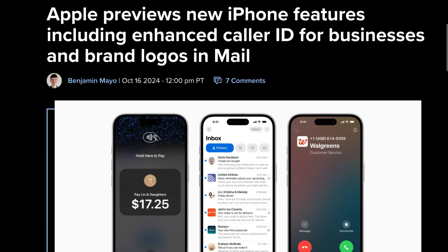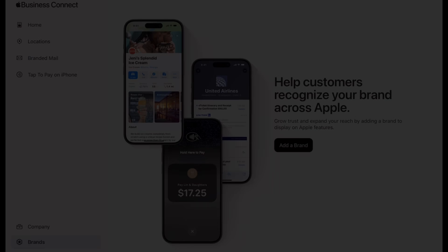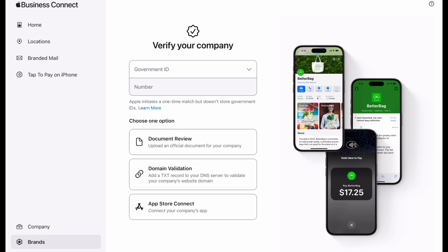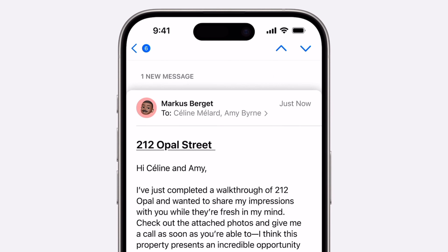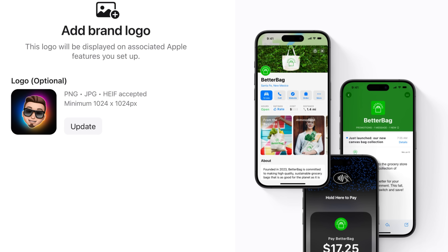In other Apple news, Apple is previewing new features coming to iPhone for businesses. These include an enhanced caller ID where businesses registered with Apple can be featured in Apple Maps and have their logo appear on caller ID for customers. Businesses can also have their brand logo displayed in the Mail app. This could be one reason we haven't seen the redesigned Mail app yet, which is rumored for iOS 18.2.